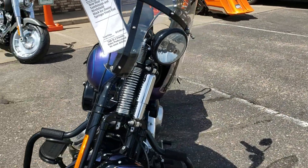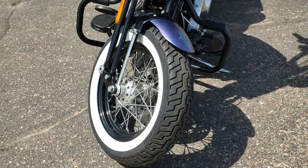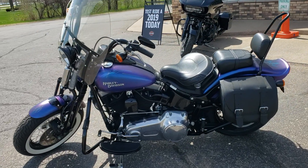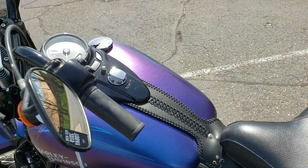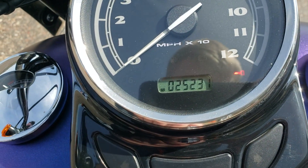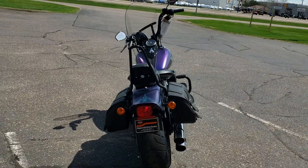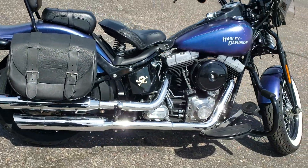It does have the Springer front end. It's got about 25,000 miles on it. It is going for right about $12,000.